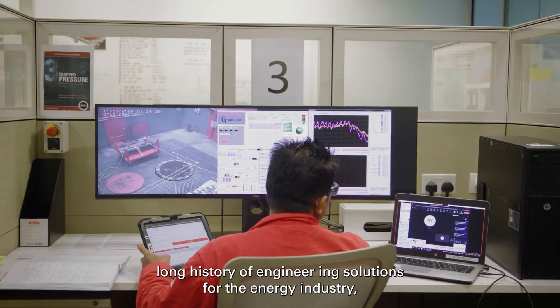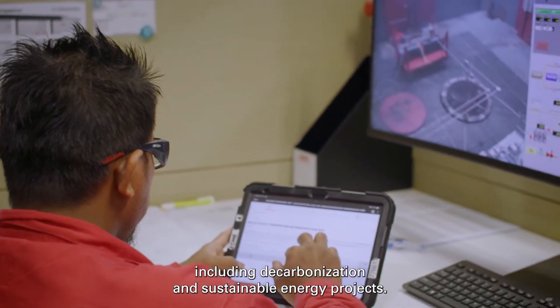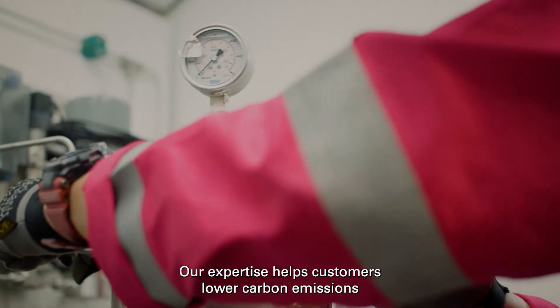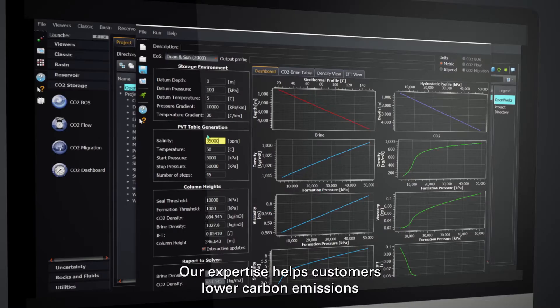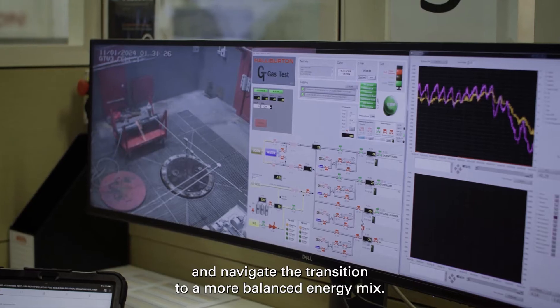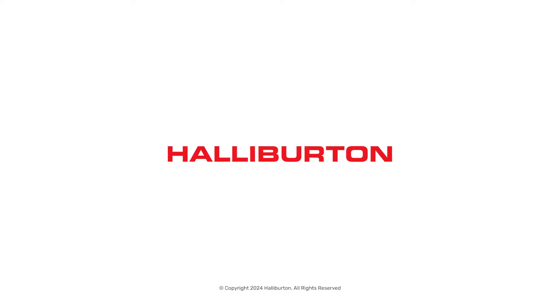Halliburton has a long history of engineering solutions for the energy industry, including decarbonization and sustainable energy projects. Our expertise helps customers lower carbon emissions and navigate the transition to a more balanced energy mix. Together, we can engineer the future of energy.